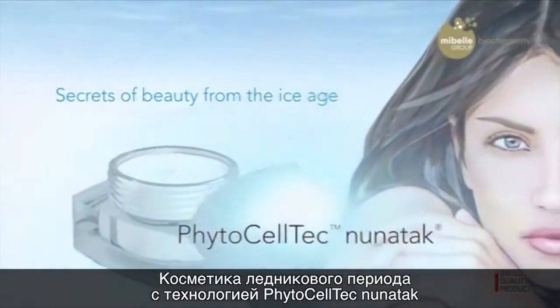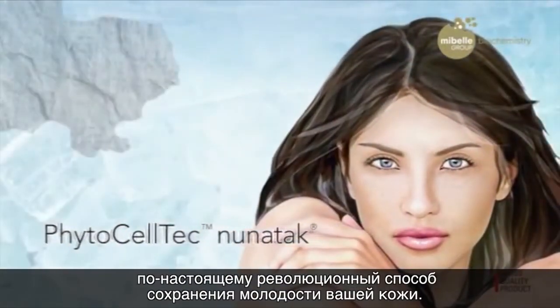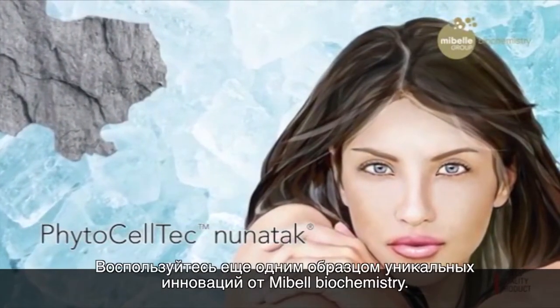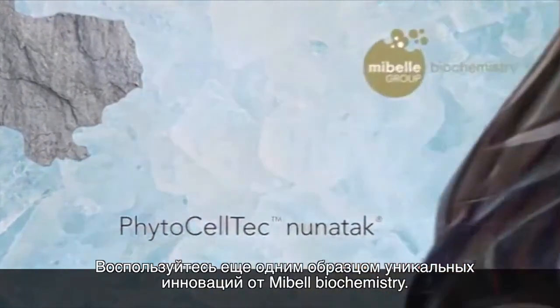Ice Age Cosmetics with PhytoCellTech Nunatak is a truly revolutionary approach that has been designed to maintain the youthfulness of your skin. Experience yet another example of unique innovation from Meebel Biochemistry.